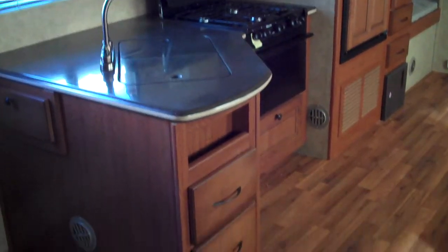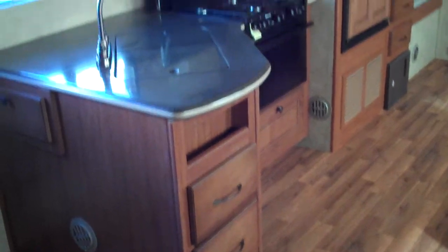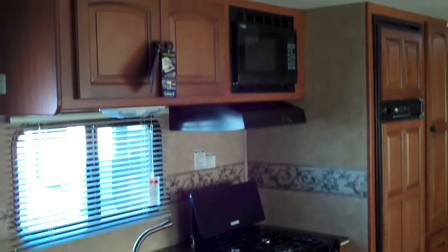It has solid surface countertops, plenty of drawers and storage throughout the kitchen, and more storage above.